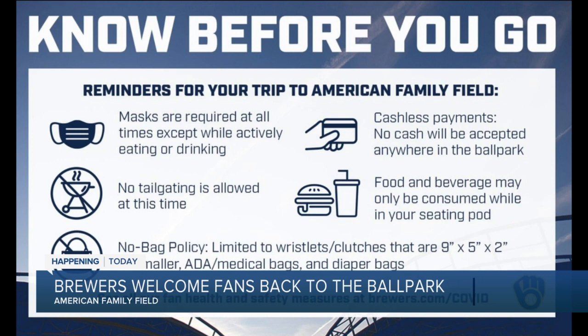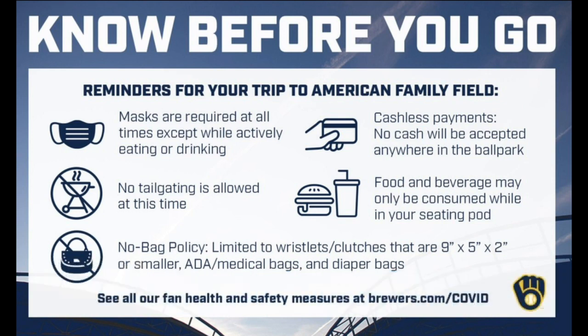Anyone attending games this season is going to be encouraged by staff here to download the MLB Ballpark app. It gives fans access to their tickets, their parking passes, and you can also order concessions and find a lot of other information there. It helps limit the touch points throughout the ballpark.